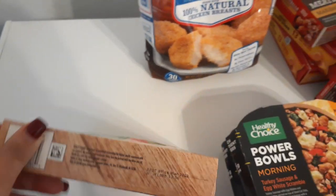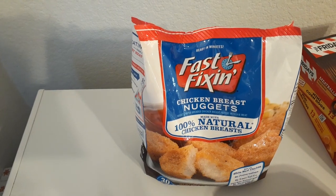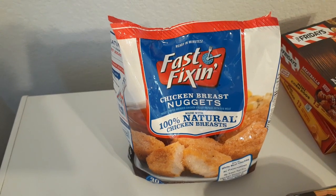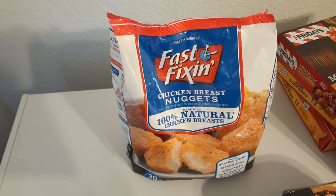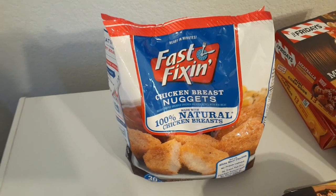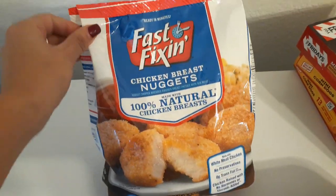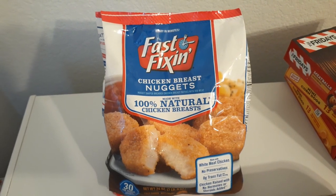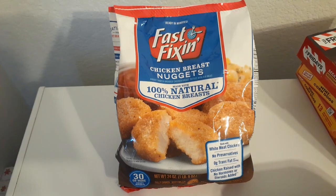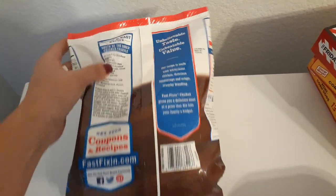I also picked up another turkey veggie panini by Smart Ones — 5.9 ounces, expiration March 14th, 2020. For their deal of the day, this is Fast Fixin's chicken breast nuggets made with 100% natural chicken breasts. I think I paid $1.99 — they brought it down enough to make it worth getting. It's all white meat chicken; my husband liked the popcorn chicken so he'll probably like this too. It's a pound and a half — 30 or more crispy nuggets — expiration October 3rd, 2020.